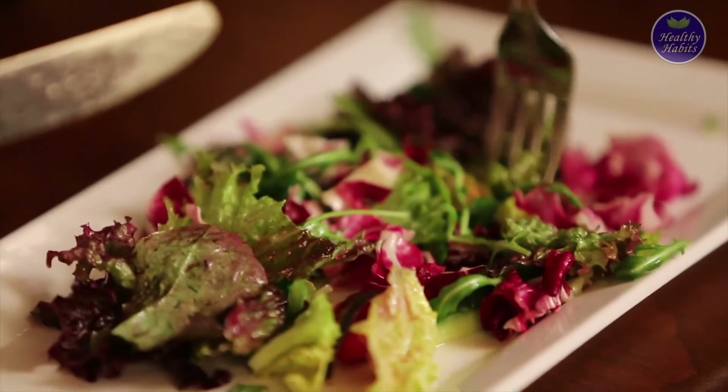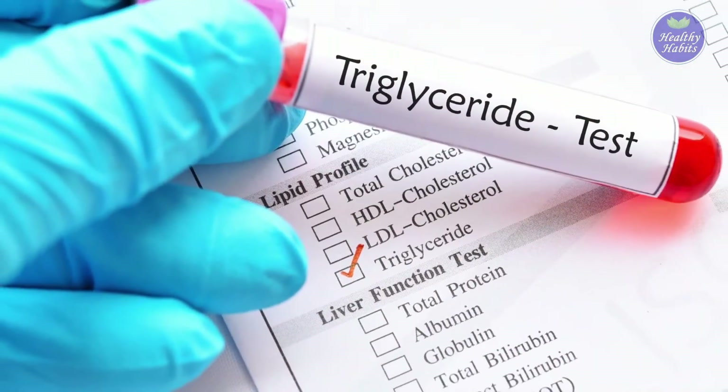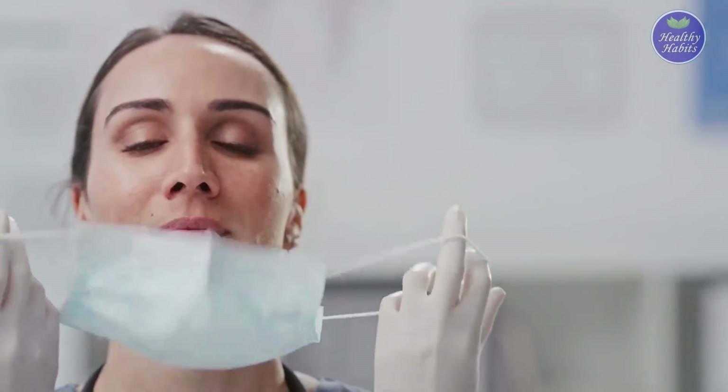If lifestyle and dietary changes don't help, or if your triglyceride levels are very high, your doctor may prescribe medication to lower your levels, such as fibrates or cholesterol-lowering medication. We hope this video was helpful to you.